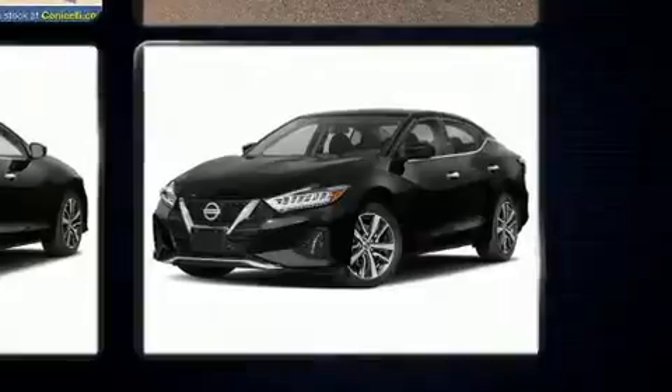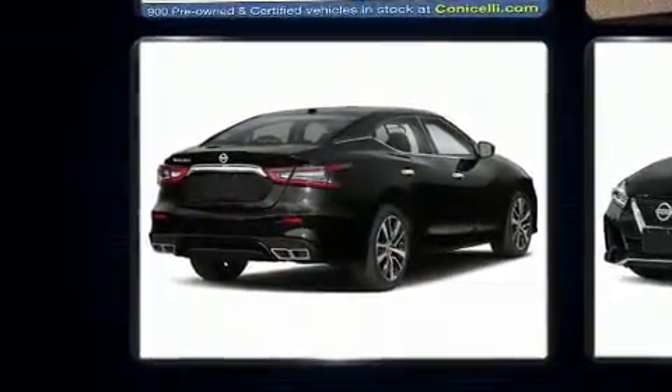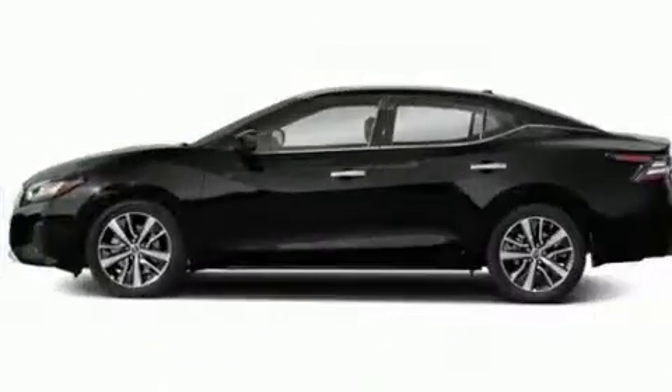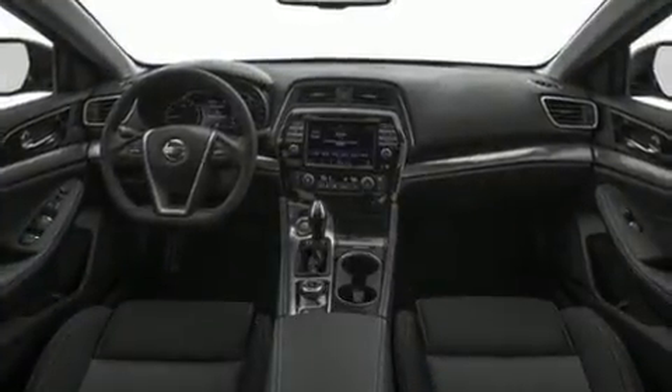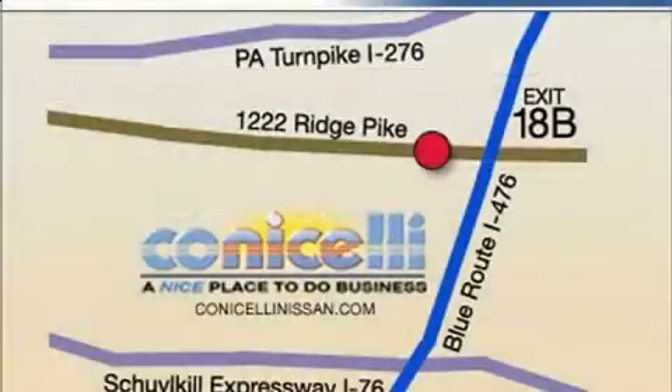A premium sound system drives eight speakers, providing you and your passengers a sensational audio experience. Nissan ensures the safety and security of its passengers with equipment such as dual front impact airbags and front and rear side impact airbags.